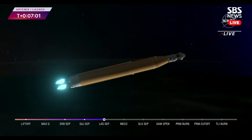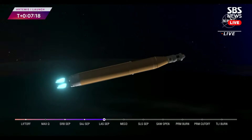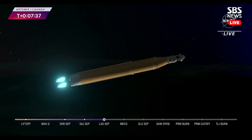Coming up on seven minutes since launch, now traveling over 12,800 miles per hour, 563 miles downrange. Still quiet here in Mission Control. As we prepare for main engine cutoff, the four RS-25 engines are beginning to throttle down. Thirty seconds now until core stage main engine cutoff — all four engines continue to throttle down.